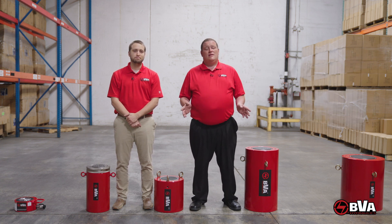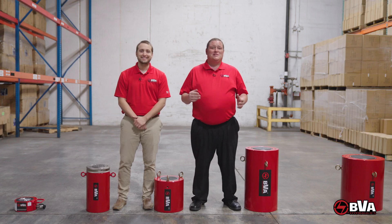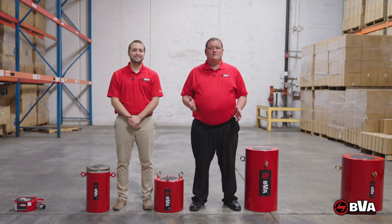Each cylinder is built with two things in mind: to kick ass and take names. Well, yes, but also each cylinder is manufactured in our own factory with high-grade precision components.